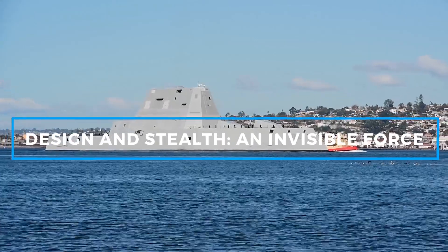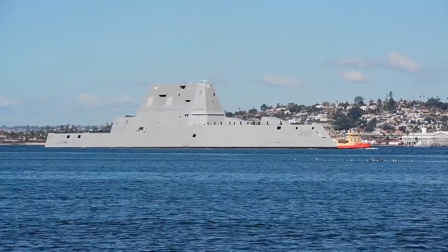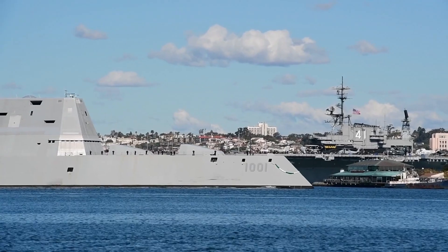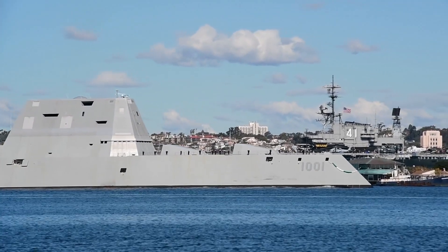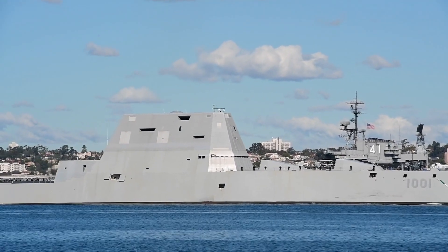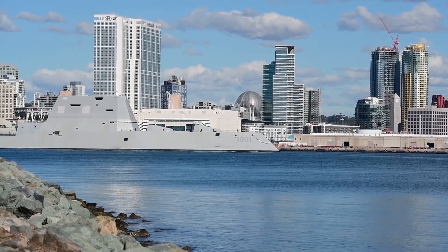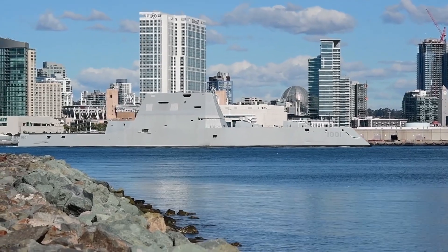The most striking feature of the USS Michael Mansoor is its stealth design. The ship's hull, with its tumblehome profile, slopes inward, significantly reducing its radar cross-section. This means the ship appears much smaller on enemy radar than its actual size, making it difficult to detect. In combat, this ability to remain invisible to enemy radar gives the Michael Mansoor a strategic advantage, allowing it to get closer to hostile forces without being spotted. The materials used in its construction, combined with its angular sloped surfaces, enhance its radar-evading capabilities.